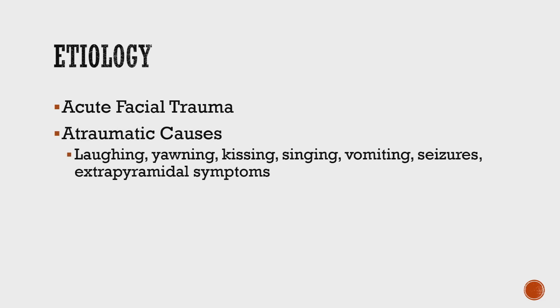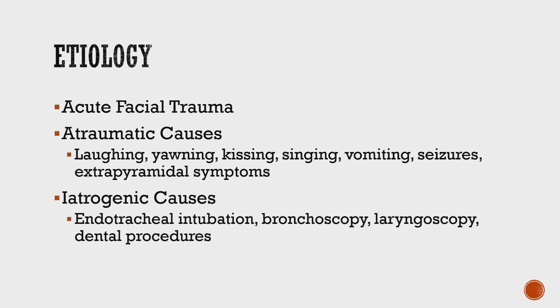It can be caused by a number of things. Trauma is one thing that can cause the dislocation. Also things that over-open the jaw, like yawning, vomiting, seizures, laughing, kissing, and singing. It can also happen during medical procedures like intubation, bronchoscopy, or even dental procedures.